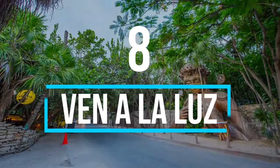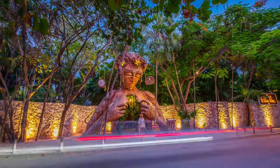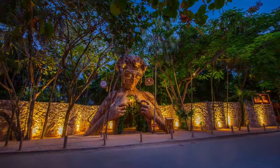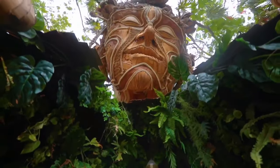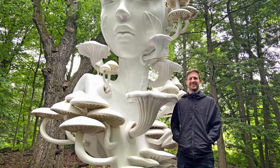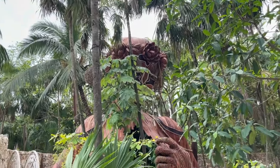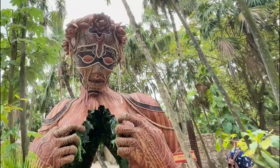Number 8: Ven a la Luz. You cannot come to Tulum if you haven't come to the light — like the meaning of Ven a la Luz. Ven a la Luz is an iconic work of art made by Danielle Popper. It is a 10-meter, 33-foot-tall sculpture made of iron, wood, greenery, and rope.